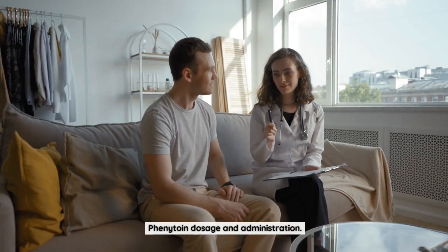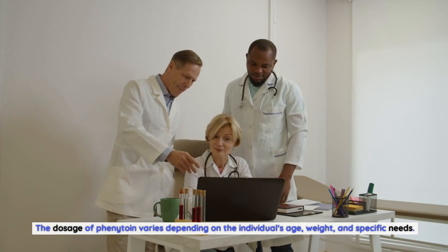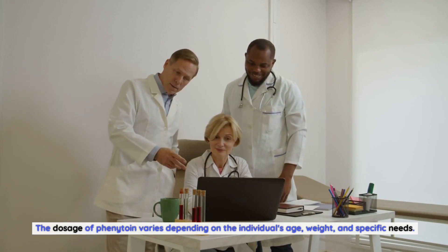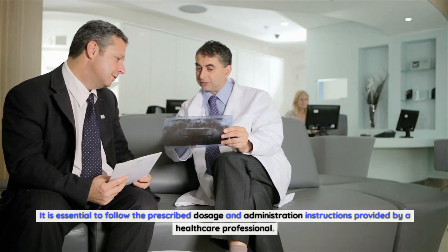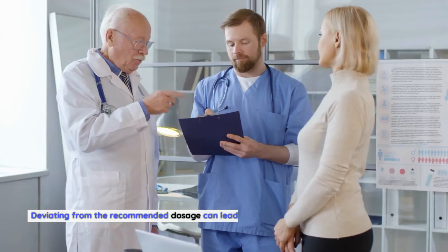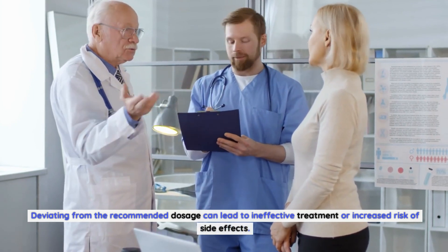Phenytoin dosage and administration. The dosage of phenytoin varies depending on the individual's age, weight, and specific needs. It is essential to follow the prescribed dosage and administration instructions provided by a healthcare professional. Deviating from the recommended dosage can lead to ineffective treatment or increased risk of side effects.